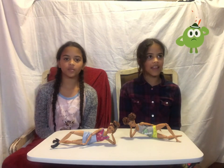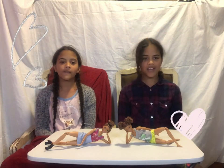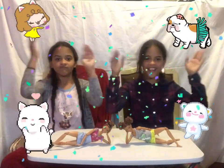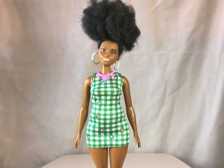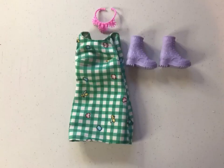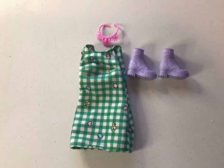The next Barbie is Rose. Her outfit is really simple and pretty. Here is Rose's outfit — it comes with a plaid green dress, purple boots, and a pink necklace.